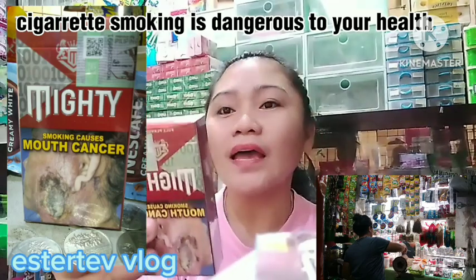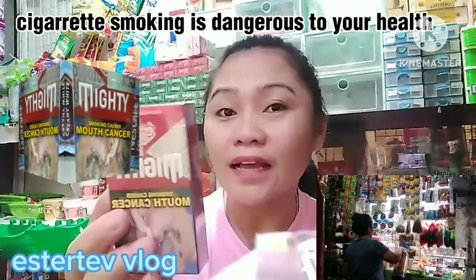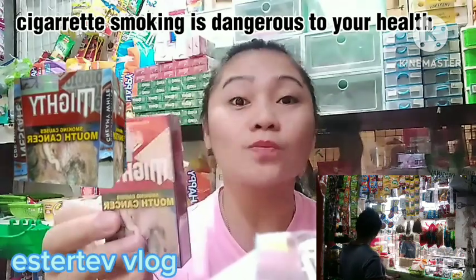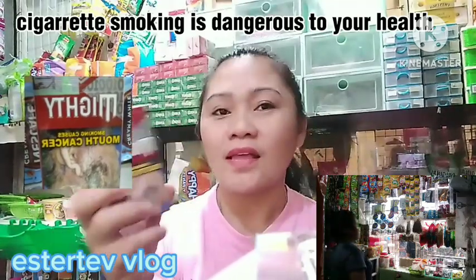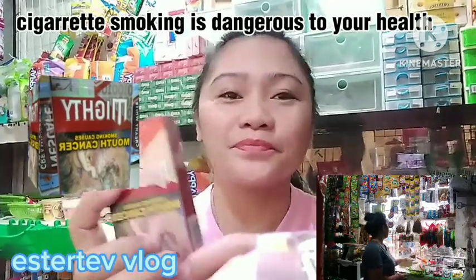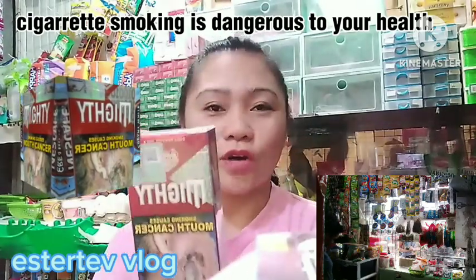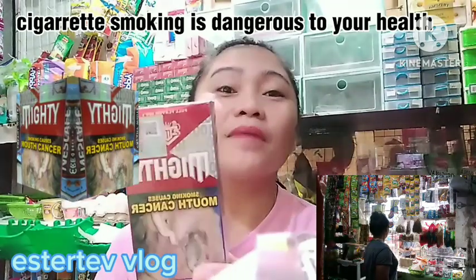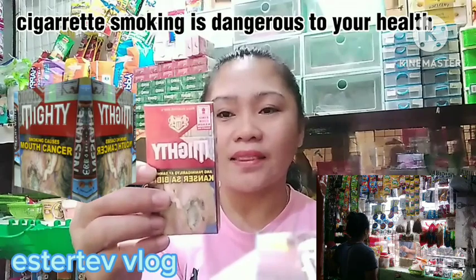Mighty Red — full flavor. Today lang nagkaroon ng Mighty Red ang aking tindahan, ang Kipajadora Store. Kasi ang talagang sellable dito is Mighty Green at si Winston Red. So ito yung may share natin this morning — Mighty Green at Mighty Red. Meron tayong panibagong color — kasi meron tayong Mighty Green, meron na din Mighty Red.